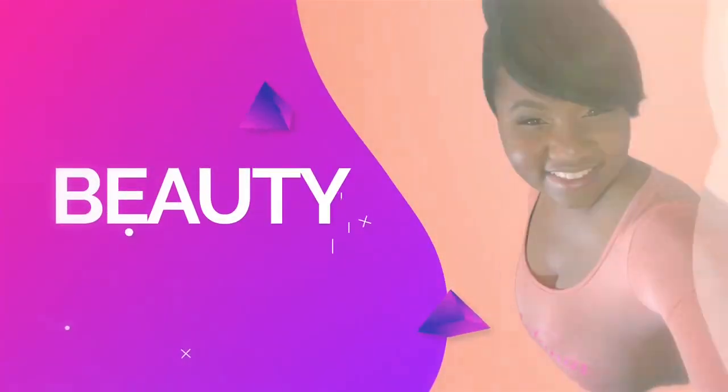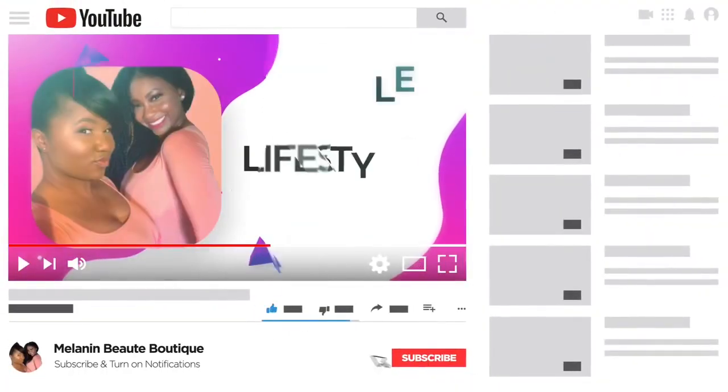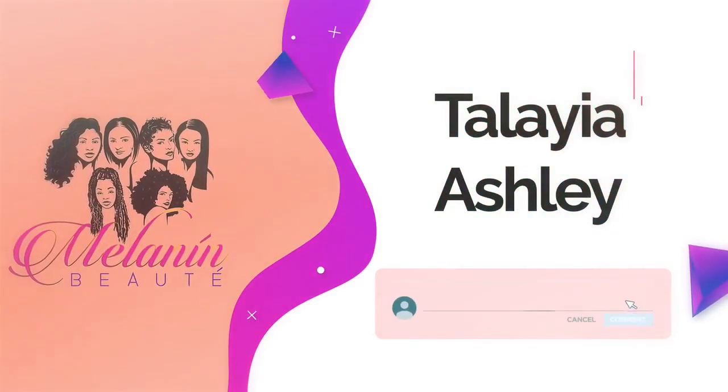Hey everyone, it's Talay with Melon and Beauté Boutique and it is Makeup Monday! So today I'm going to be testing out one of our vendor's lashes because, as you guys know if you've been watching our videos, lashes is going to be one of the products that we sell on our website coming September 1st. So I want to test these out, put them on, see how they feel, and get feedback from you guys as far as how you think they look. Let's get into it!